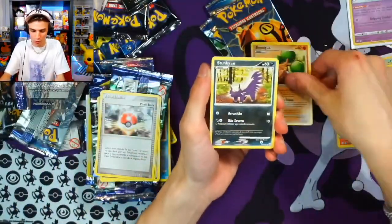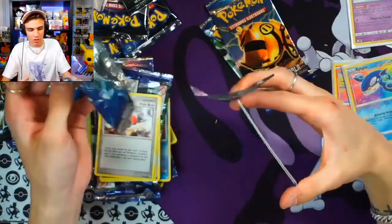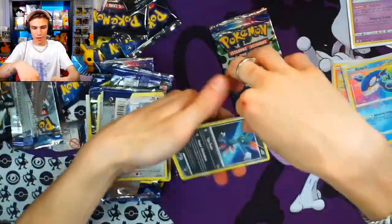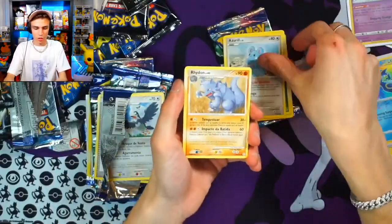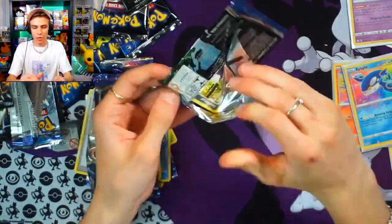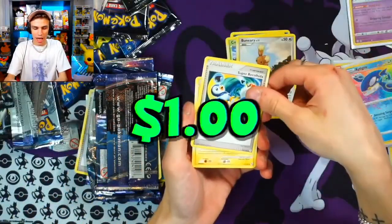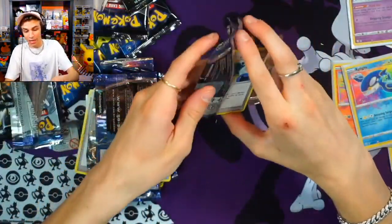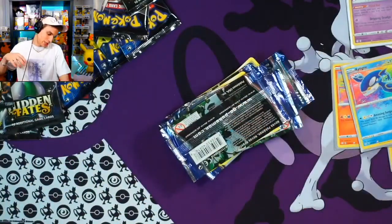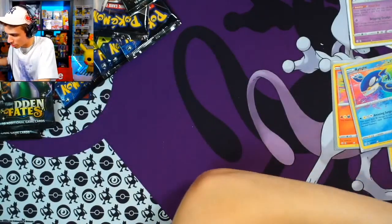Mozzie, order number 4309. Combee, Staraptor, Rival — no reverses, guys. We have not seen a single reverse. These pull ratios are crazy! Sneasel, Energy, Azurill, Riolu, Heracross — final base set pack. Mozzie, you paid off with your two holos already. Hopefully we get you another one. Stunky, Combee, Budew, and Luxio. Two holos out of that run — I might need to get some more of this set for myself.